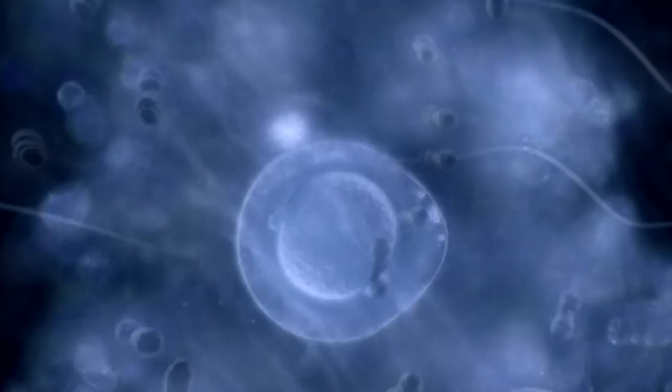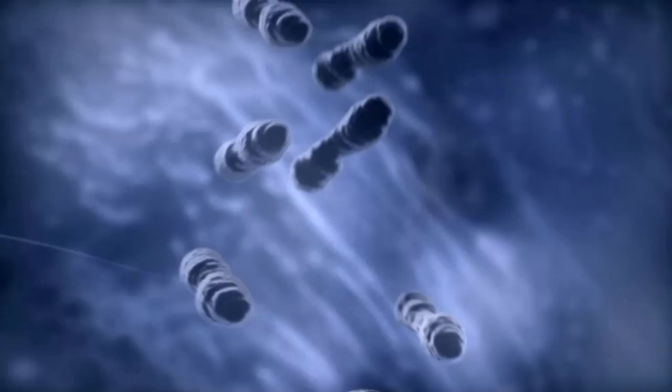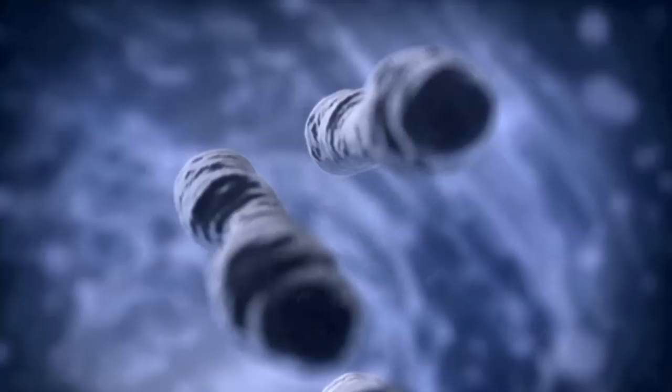Like everyone, identical twins begin life as a single cell — a fertilised egg, called a zygote. This cell contains 23 pairs of chromosomes, tightly packed strings of genes. One set from the mother's egg, and one from the father's sperm. Together, they make up the entire genetic blueprint for a new human life.